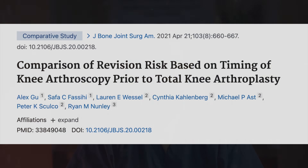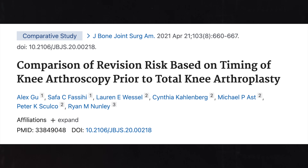Additionally, arthroscopy for the knee can actually complicate the results of a knee replacement. There's data that if you perform a knee replacement within 9 to 12 months of a knee arthroscopy, the results are much worse and the risk of infection is considerably higher.